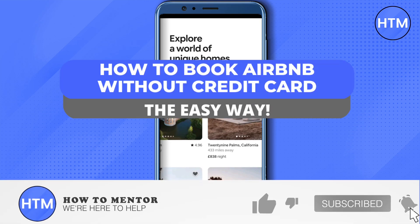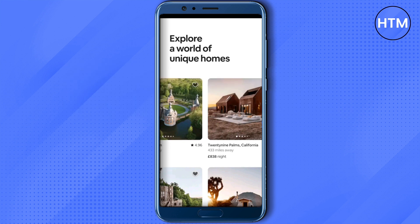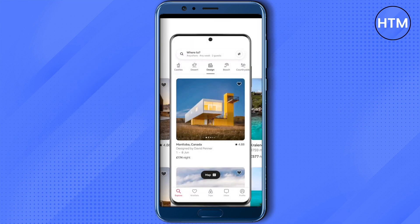Welcome to our channel. Today we will see how we can book Airbnb without a credit card. Open up your Airbnb app, go to your profile, and you will see payment methods — just click on it and then add a debit card. After that, you won't need your credit card and you will be able to make payments using your debit card.